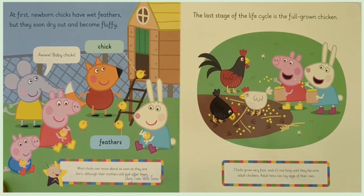Although their mothers still look after them. The last stage of the life cycle is a full grown chicken. Cheeks grow very fast and it's not long until they become adult chickens. Adult hens can lay eggs of their own.